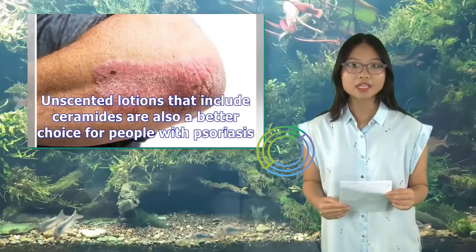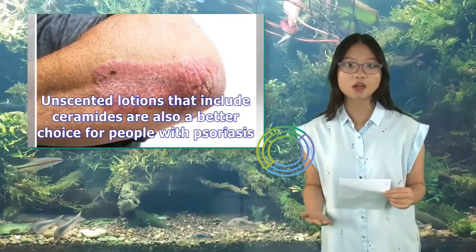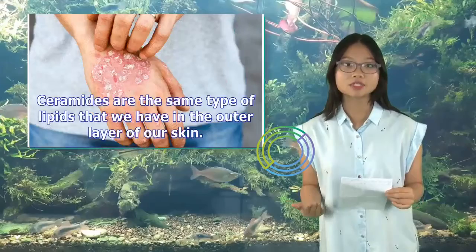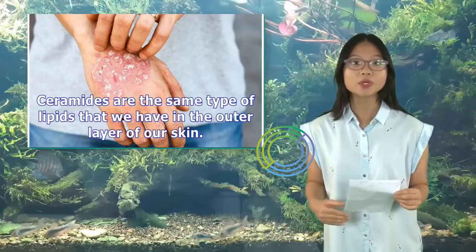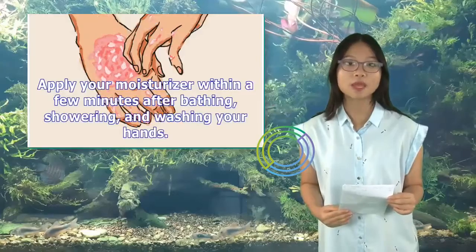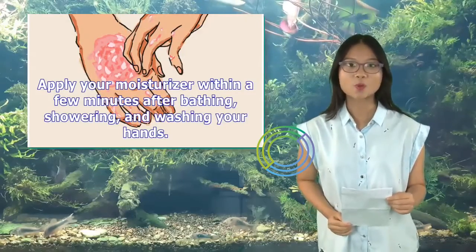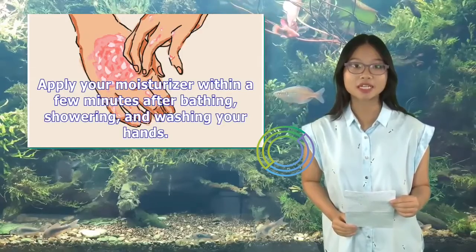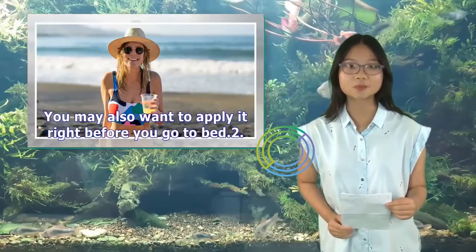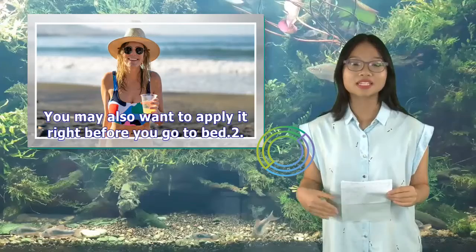Lotions that include ceramides are also a better choice for people with psoriasis. Ceramides are the same type of lipids that we have in the outer layer of our skin. Apply your moisturizer within a few minutes after bathing, showering, and washing your hands. You may also want to apply it right before you go to bed.